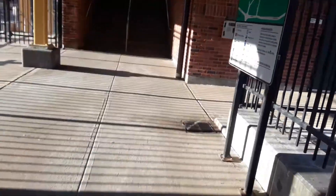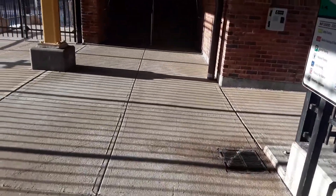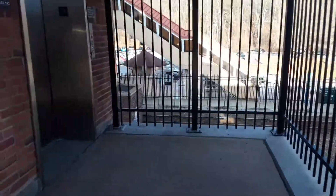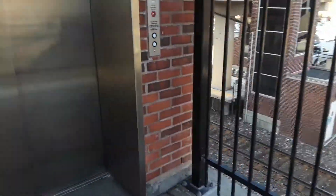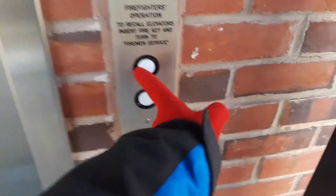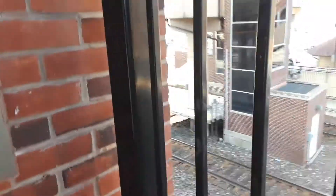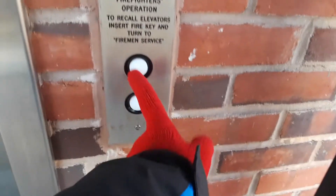Alright everybody, we are back at the Cortlandt New York Metro North Station in Cortlandt, New York. We're gonna do something cool and drive all three elevators in this one video. We are in level W, which is the west side parking, here to see some trains — but anyways, let's ride.